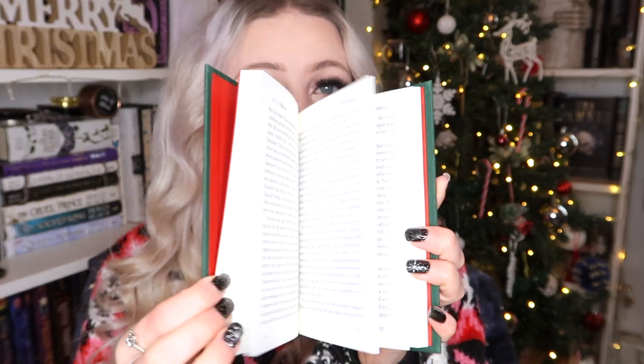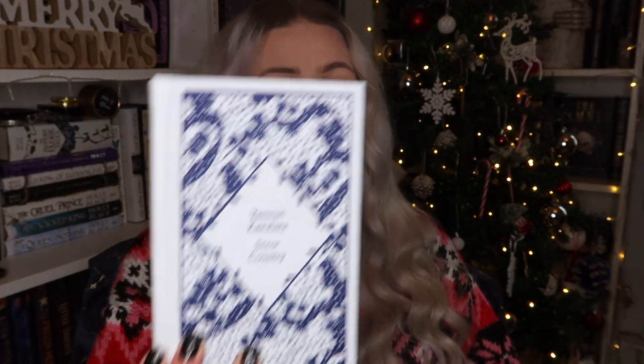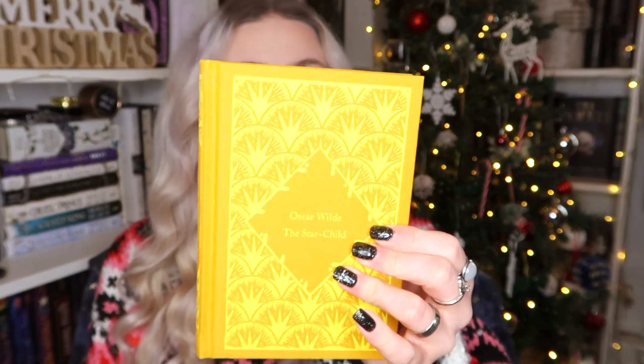First up, we have these adorable little clothbound classics by Penguin — I was very kindly sent these. They're adorable and perfect for this time of year, and also as a gift. I'm planning to read The Nutcracker this month — it's an adorable little clothbound edition, small enough to fit in your pocket. I've never read it before and it's a classic Christmas tale. We also have Big Blonde by Dorothy Parker, Snow Country with its gorgeous festive cover, and Oscar Wilde's The Star Child.